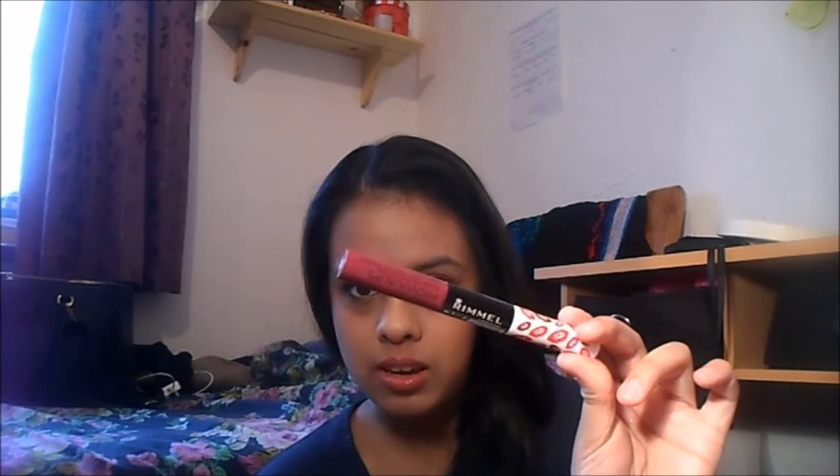Then it should be fine, because the moisture will just get sucked in and it will still be matte afterwards. But of course when you put lip balm on it will be a bit shiny. They're really good, you should get them. They're only £4.99 at the moment. I got 230 Kiss Fatal and 200 which is just a pinky colour.